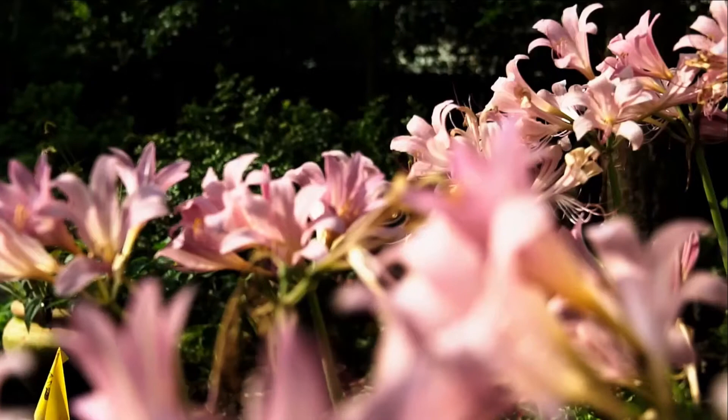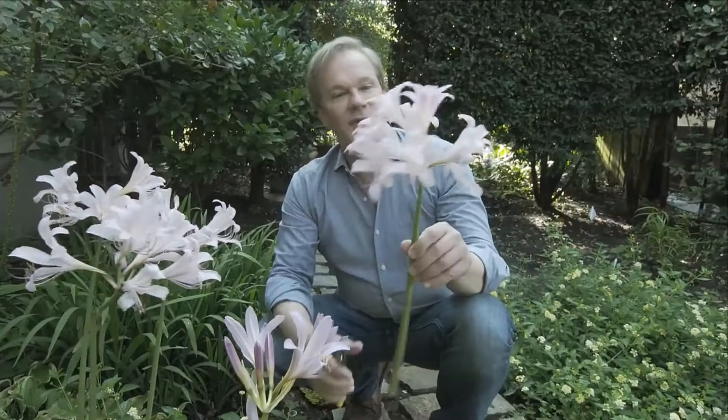You just need to make sure you plant them where they get plenty of sun. And the other thing that's great about them is they make a beautiful cut flower. So if you're not growing some of these, give them a try. You'll be glad you did.